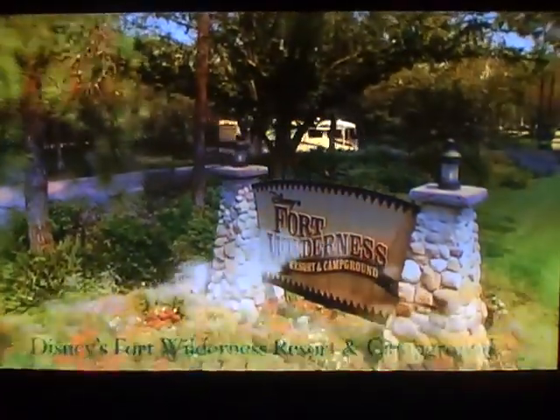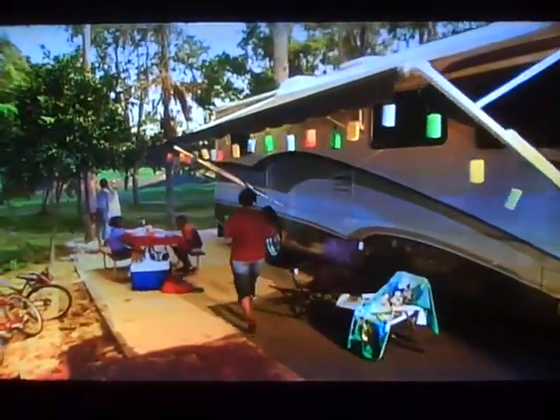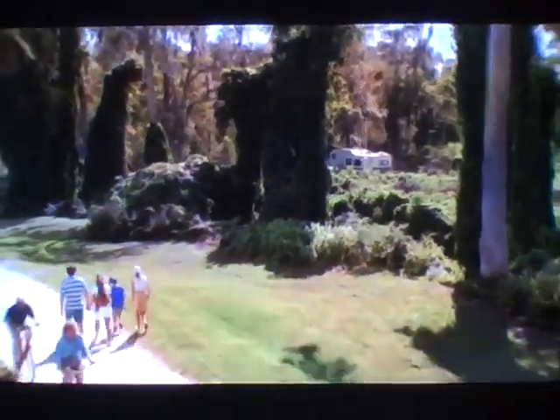This is Disney's Fort Wilderness Resort and Campground. Here, city slickers can take in all the magic of Disney along with the joy of camping, with hookups for all the essentials, plus a lot more.